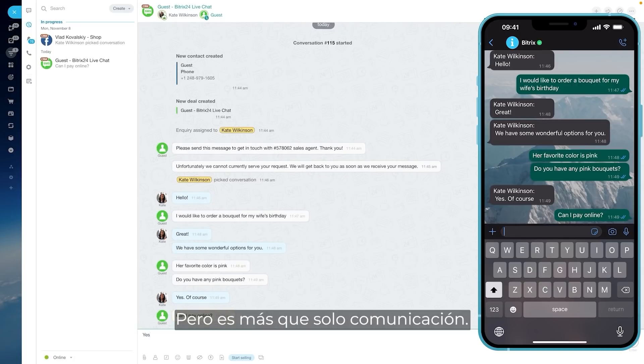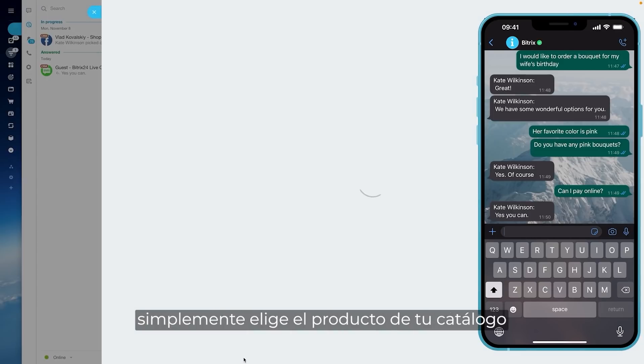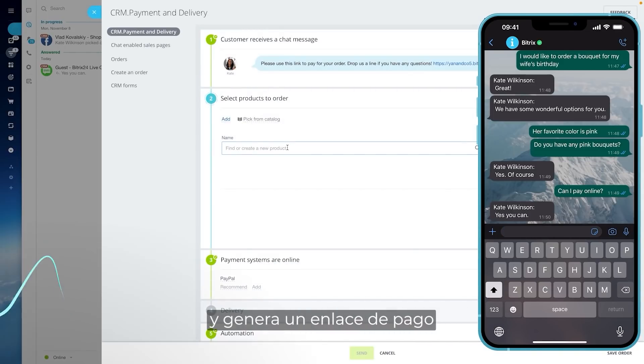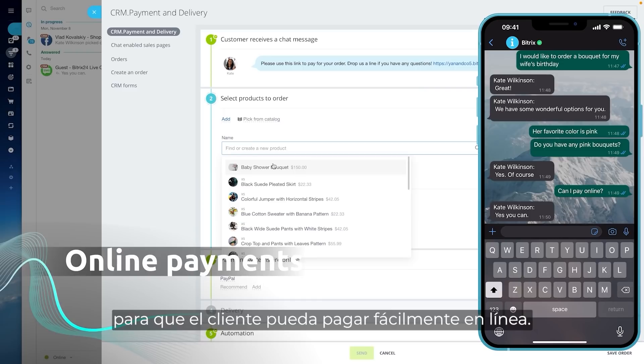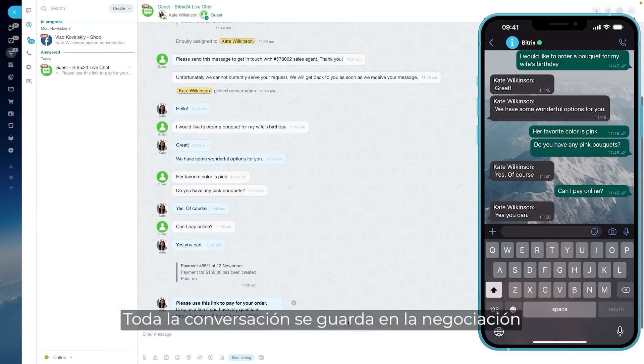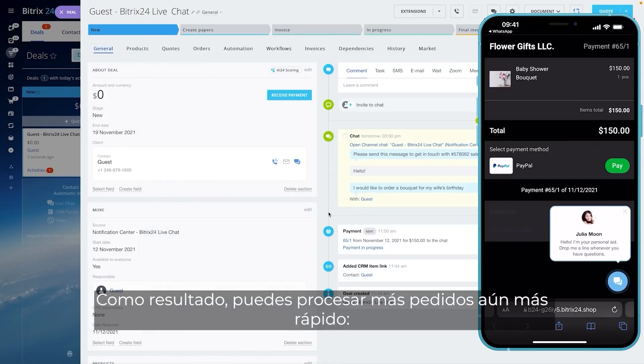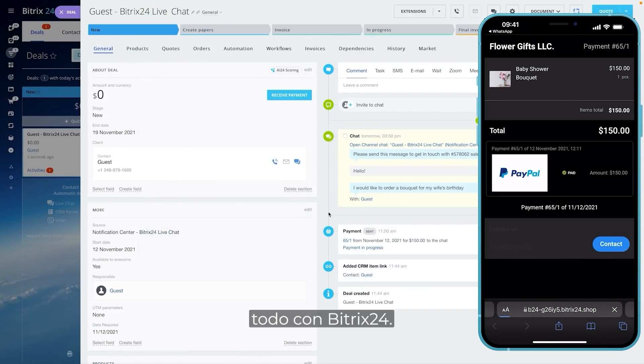But it's more than just communication. When a customer is willing to make a purchase, you just pick the product from your catalog and generate a payment link so that the customer could easily pay online. The whole conversation is saved to the respective CRM deal. As a result, you can process more orders faster — all within Bitrix24.